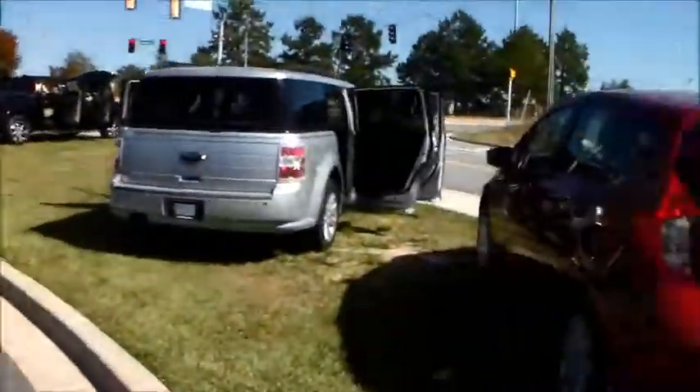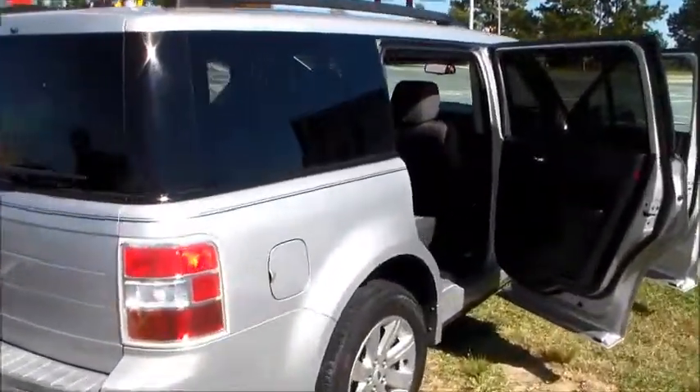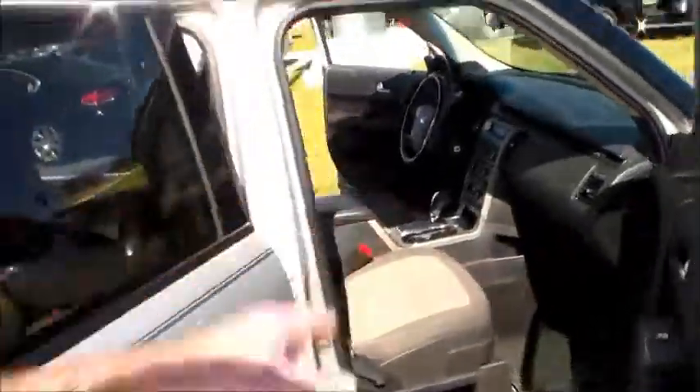I know you said you need a third row, so I'm going to start with the one I mentioned on the phone that would probably be a good option for your family as well as for your budget. This is a Ford Flex — it has got the third row right there, spacious ride.